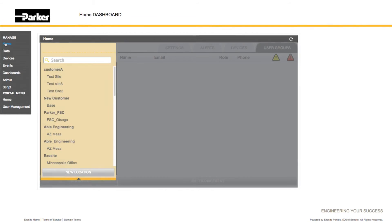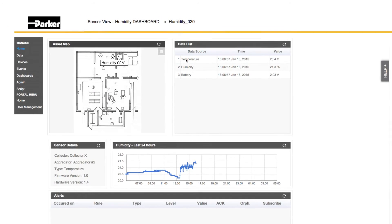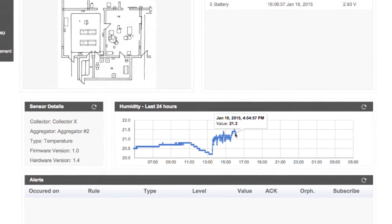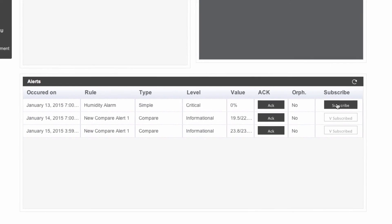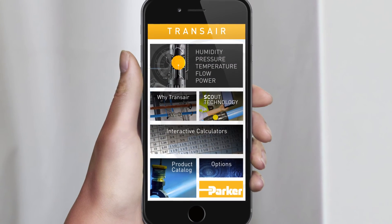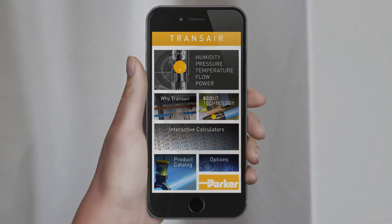All data is tracked and directed to Scout's easy-to-use web-based interface that allows users to view real-time data and customized alerts, giving users 24-hour access to their compressed air system's performance via a web-based dashboard. Users can set which alerts they want to receive, how often they want to receive them, and if they want to receive them via email or text. Scout Technology puts vital information and analytics in the palm of your hand to help you reduce your downtime, increase productivity, and ensure your system is running at optimum levels.